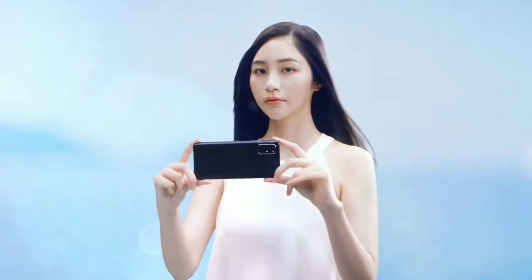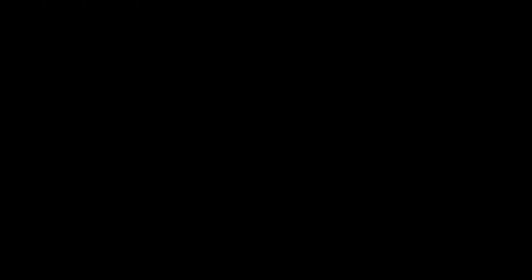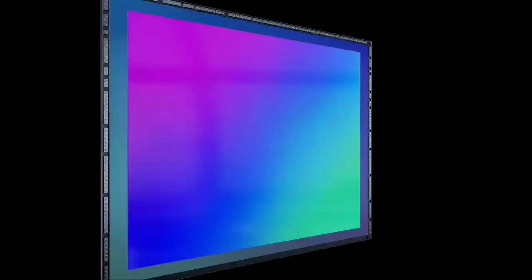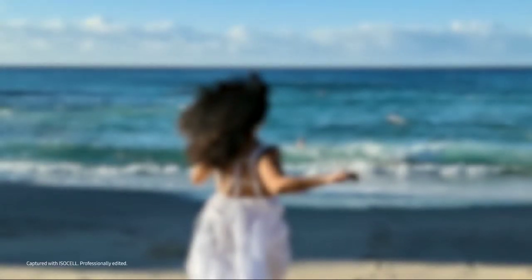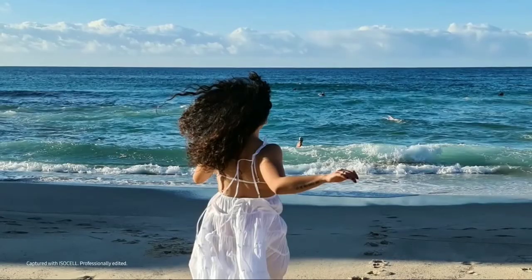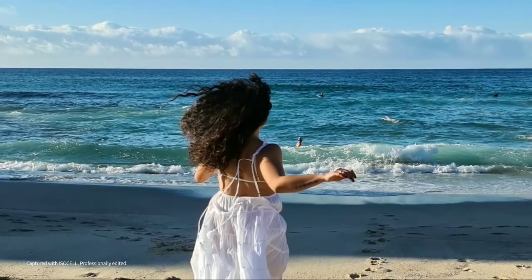We've been hearing rumors and leaks from trusted sources such as Ice Universe, saying that Samsung will launch a 200 megapixel ISOCELL sensor this year. And now we have Samsung themselves telling us — just a few hours ago, Samsung's Exynos Twitter page gave us some information about the sensor.